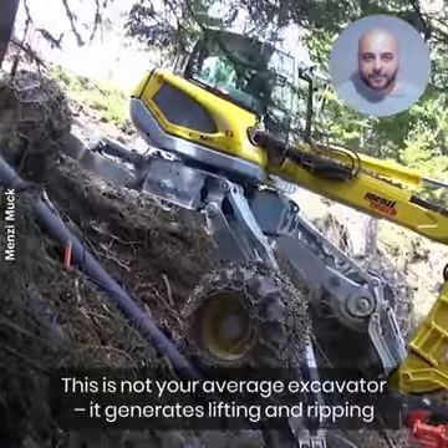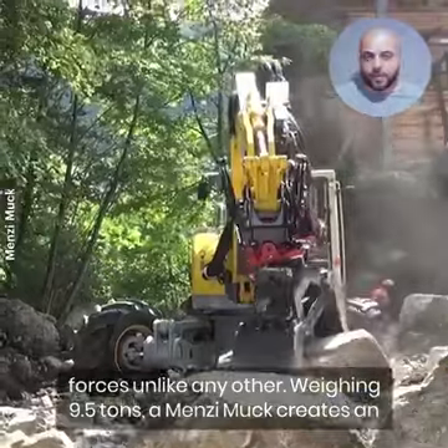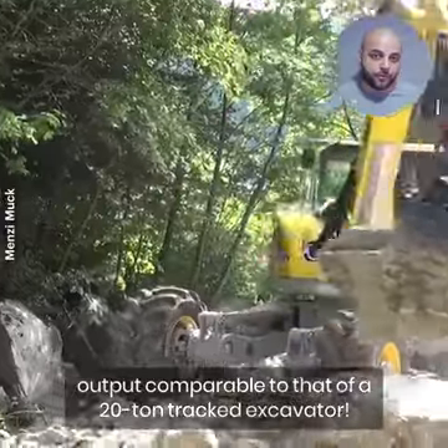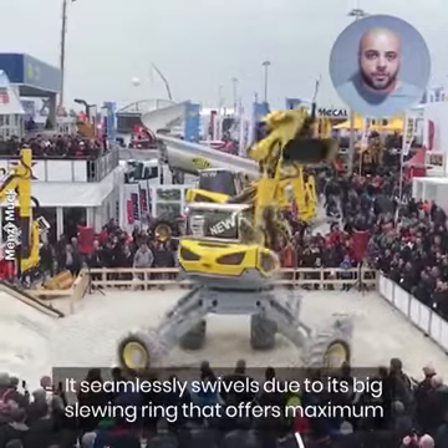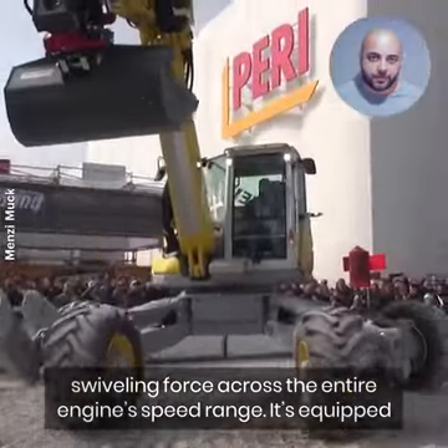This is not your average excavator. It generates lifting and ripping forces unlike any other. Weighing 9.5 tons, a Menzi Muk creates an output comparable to that of a 20-ton tracked excavator. The Menzi Power Booster offers maximum output over the whole working range, and it seamlessly swivels due to its big slewing ring that offers maximum swiveling force across the entire engine's speed range.